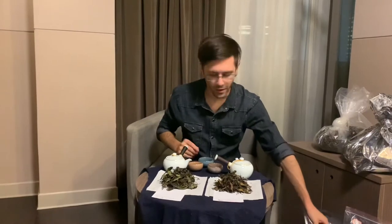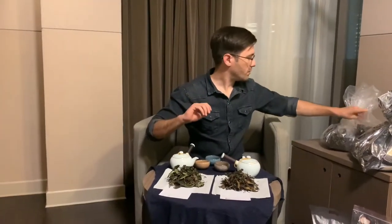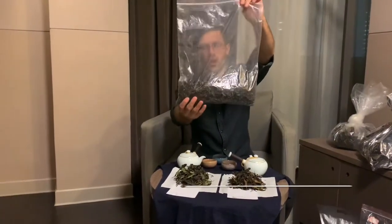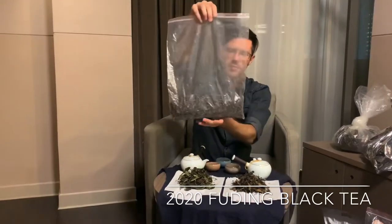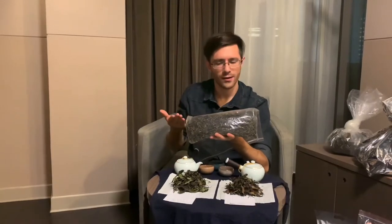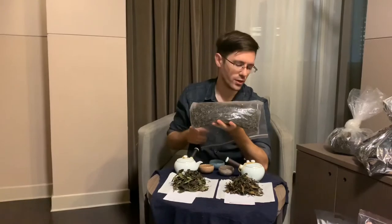It's about 300 mu at around 2000 feet elevation. They also have this red tea, which is very exciting — it's a Bai Mu Dan varietal made into a red tea. We came across maybe three or four different types of white tea turned red and they didn't taste very good, but this one smells excellent so we're excited to try that later.